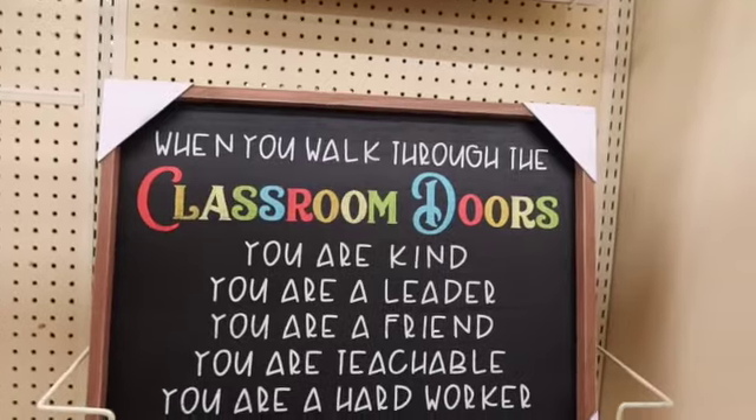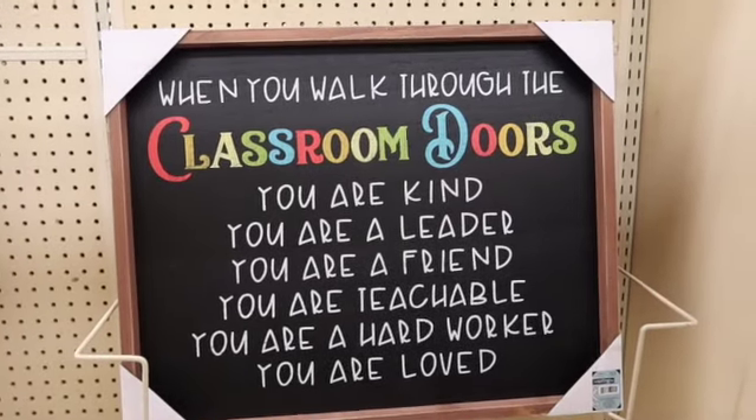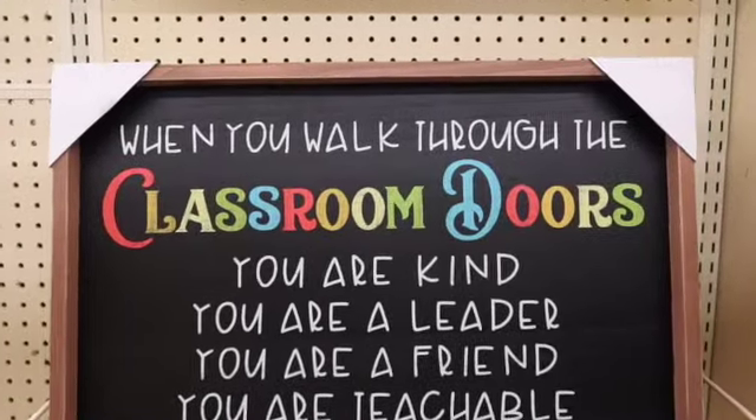Classroom doors — when you walk through the classroom doors. Those are cute for classrooms, teachers, or even for homeschool too. Those are adorable. $40.